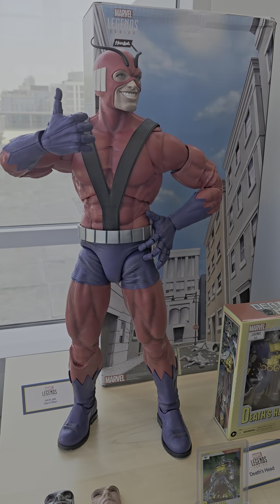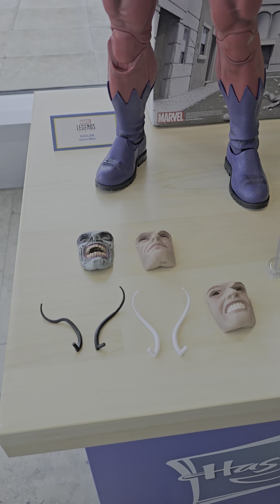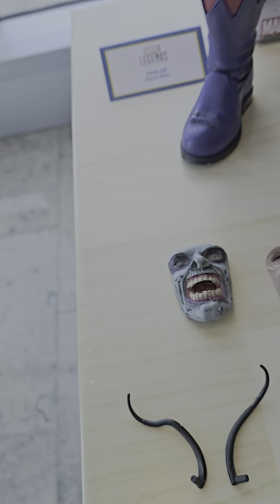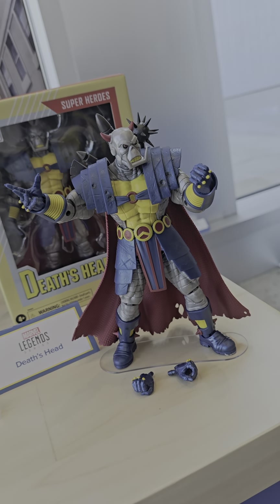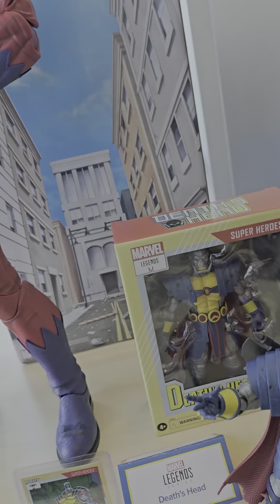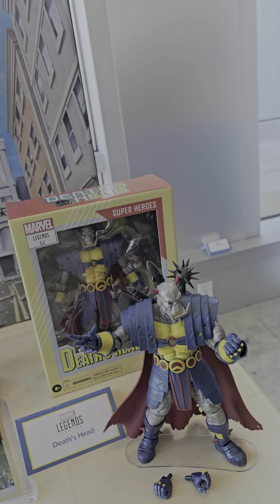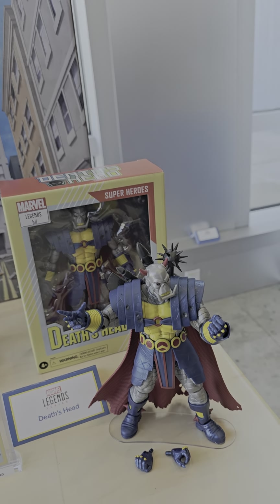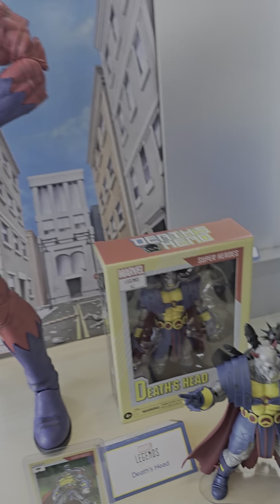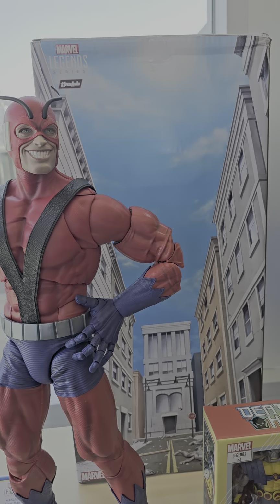We of course have the Hasbro Giant-Man Hasbro — there are all the parts, the antenna and the different face plates including the zombified one. Look at that! We've got Death's Head, and that's an exclusive. I can't remember if Death's Head is a San Diego Comic-Con exclusive or just an exclusive that's going to be sold here at the con first, but either way it's an exclusive of some kind. And there's Giant-Man himself, with the rear packaging which makes for a nice diorama display.